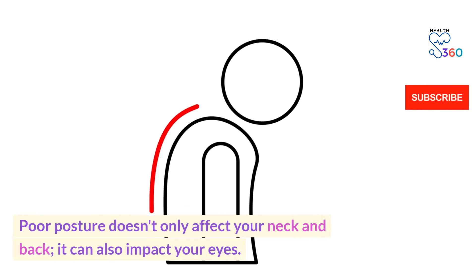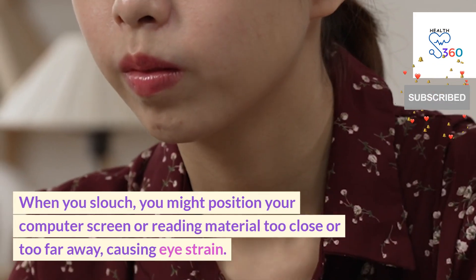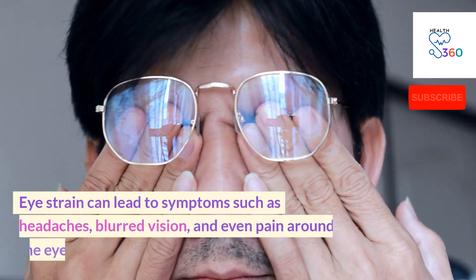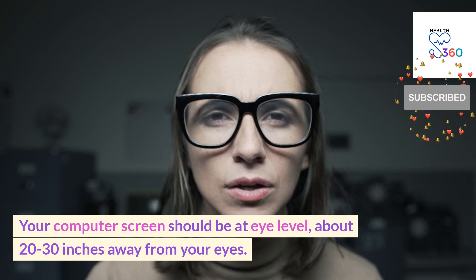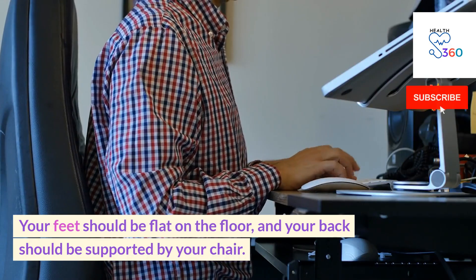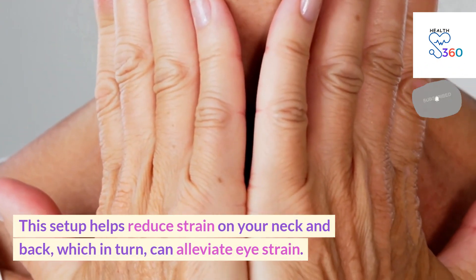Poor posture doesn't only affect your neck and back — it can also impact your eyes. When you slouch, you might position your computer screen or reading material too close or too far away, causing eye strain. Eye strain can lead to symptoms such as headaches, blurred vision and even pain around the eyes. Maintaining proper ergonomics is crucial: your computer screen should be at eye level, about 20–30 inches away from your eyes, your feet should be flat on the floor, and your back should be supported by your chair. This setup helps reduce strain on your neck and back, which in turn can alleviate eye strain.